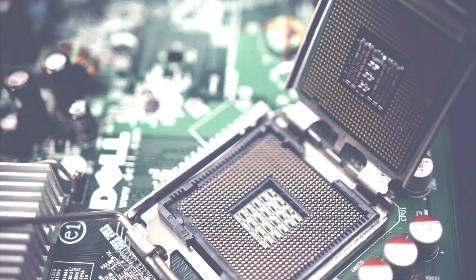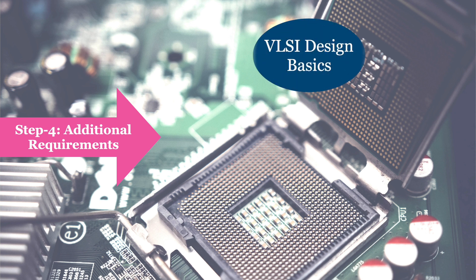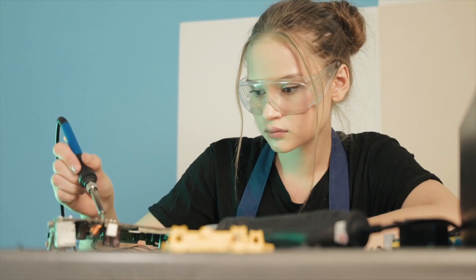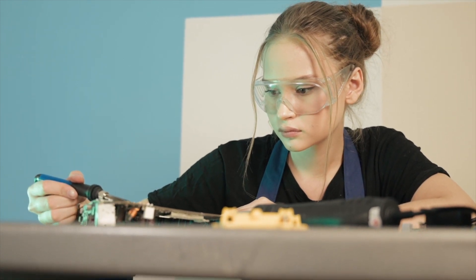The final step involves fulfilling additional requirements sought by companies working in both Embedded Systems and VLSI Design, such as Qualcomm, ARM, Western Digital, and Texas Instruments. These companies often expect candidates to have knowledge of chip design concepts in addition to embedded systems. Consider opting for a VLSI Design elective in your final year of graduation. This will allow you to gain a deeper understanding of chip design concepts and hardware description languages such as Verilog. By choosing this elective, you can prepare for chip design questions during embedded systems job interviews, covering both areas without additional effort.